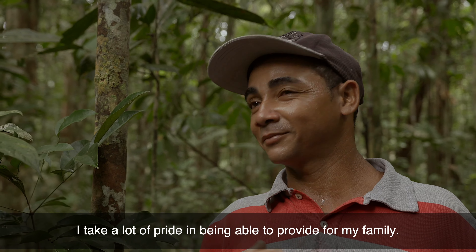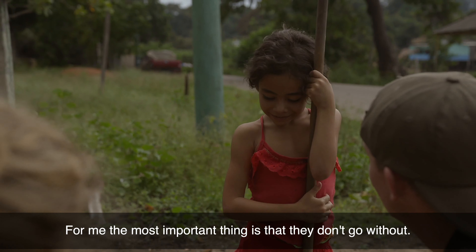I'm proud of it every day to keep my family. For me, it's very important that there's no need for them.